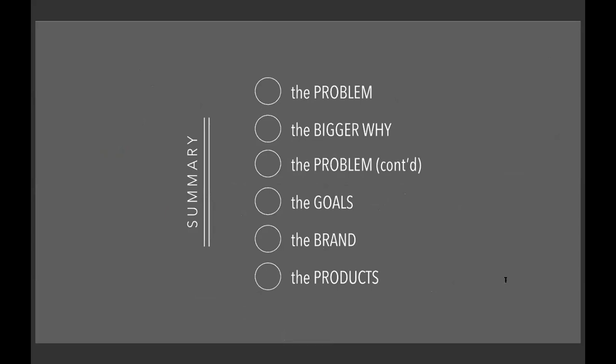In summary, I'm first going to discuss the problem I'm addressing, then the overall bigger 'why' of why address this problem in the first place, then narrow the scope of the problem, and then talk about my goals, the brand I chose, and the products I designed.